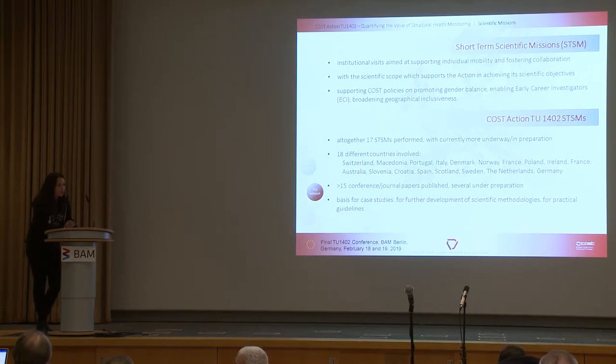From the overview you will also see that more than 15 conference and journal papers were published based on the short missions. They were also the basis for case studies developed for further advancement of scientific methodologies, and some of them are the input for practical guidelines.